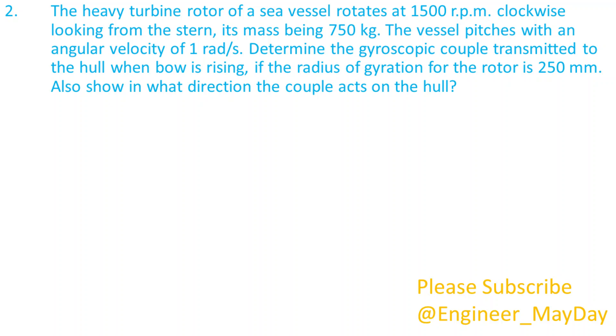Here is a second question. The heavy turbine rotor of a sea vessel rotates at 1500 rpm clockwise looking from the stern, its mass being 750 kg. The vessel pitches with an angular velocity of 1 radian per second. Determine the gyroscopic couple transmitted to the hull when the bow is rising, if the radius of gyration for the rotor is 250 millimeters. Also show in what direction the couple acts on the hull.